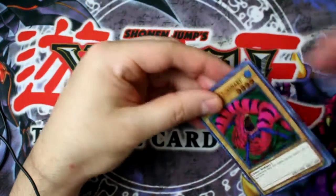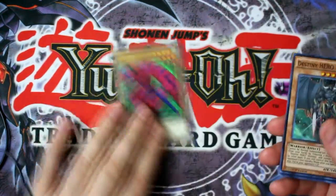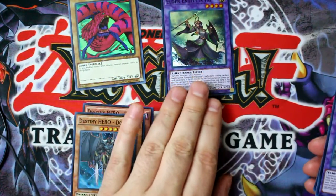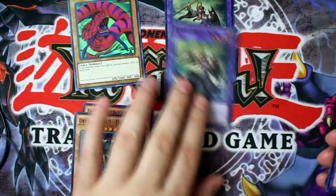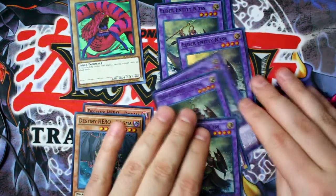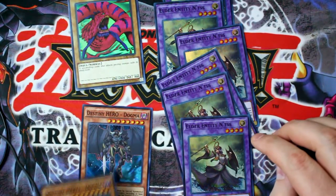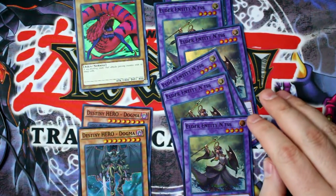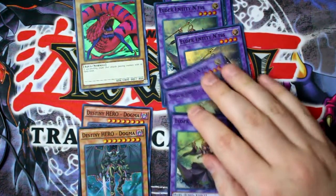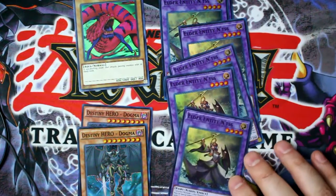I got the Giant Red Sea Snake. Why would you get that? Well, because I didn't have one. Destiny Hero Dogma — a couple of those. Elder Entity Natis — got a few. I've got a whole bunch of these. Apparently I ordered six of these. So six Elder Entity Natis, two Destiny Hero Dogmas, and one Giant Red Sea Snake. I'm guessing I'm going to give these away — that's really the only reason I order massive copies like this, if I plan to give them away. So you'll probably see these in a giveaway.